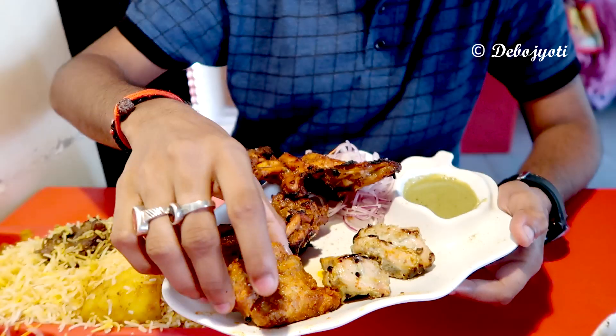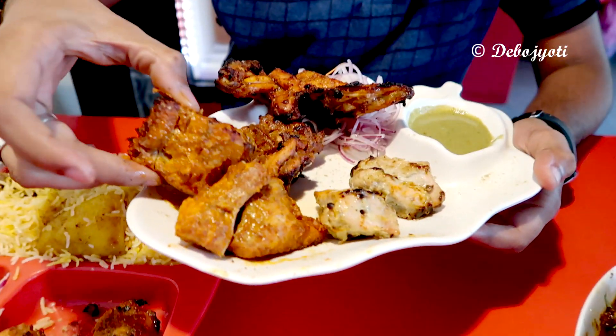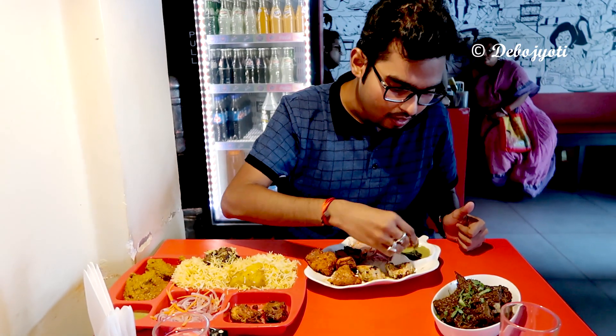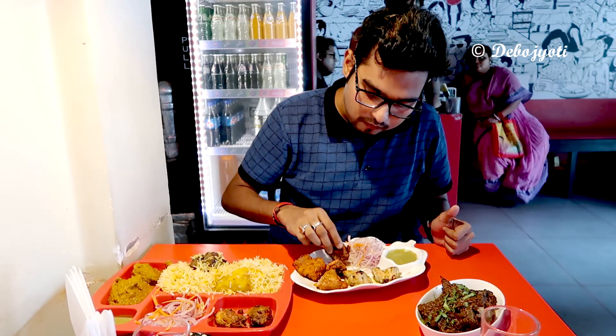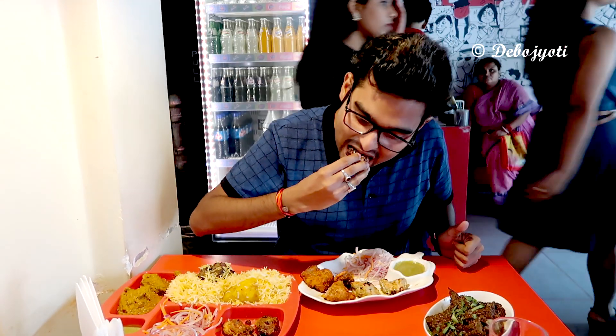This one is the ajwani fish tikka kebab — fresh basha fish is used for the kebab. It had a nice aroma of ajwain or carom seeds, and the pieces were of good size, justifying the price charged. It had a nice mix of different Indian spices, and having a bit of onion slices along with it makes the kebab even more delicious. The classical chicken tikka kebab needs no introduction — it also tasted equally well, grilled to perfection over charcoal fire.